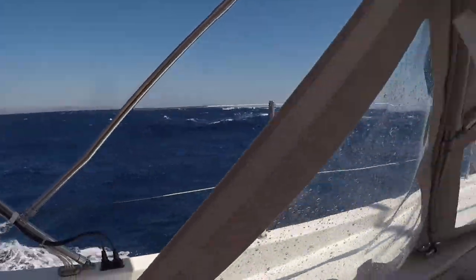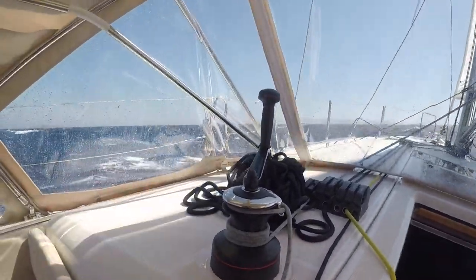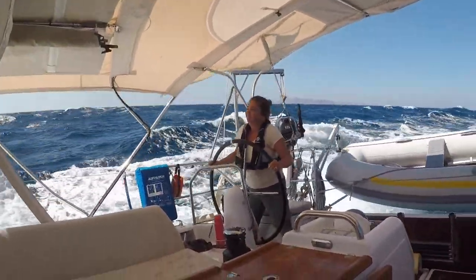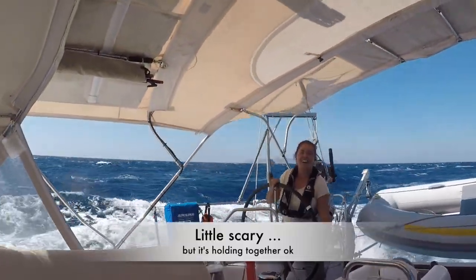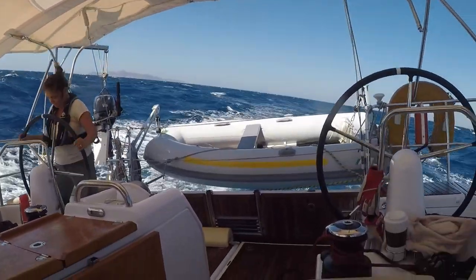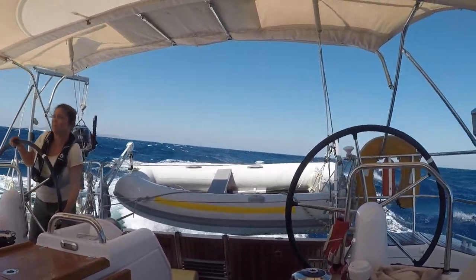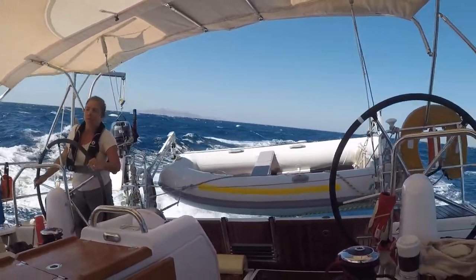There's a big wave coming. Some waves just kind of roll under you, but this one is going to really toss us. Karen's doing a great job at the helm. It's a little scary but it's holding together okay. We put some extra lashings on the dinghy to pull it in a little bit on the stern, and another lashing on the bow to keep it from moving. This is the longest sustained high winds we've had on the boat.